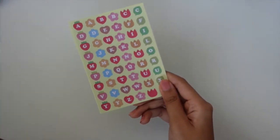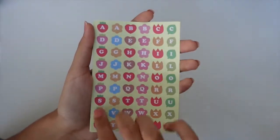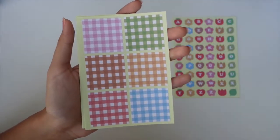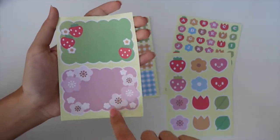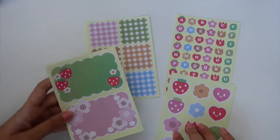Next I got a bunch of her different planner sets — I think I got four different ones. This first set is the Strawberry Spring set. All of these sets more or less come with the same thing: first is the alphabet sheet with strawberries, flowers, hearts, tulips, and leaves in each row. Then the set comes with plain boxes — these ones look like little checkers and they look like picnic mats, which I love. And then some icons and a title sticker I'll use in the front of my journals.